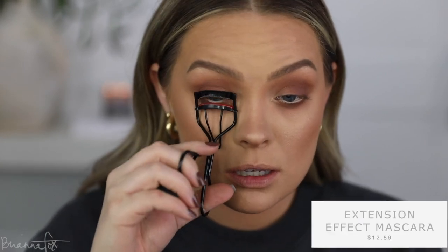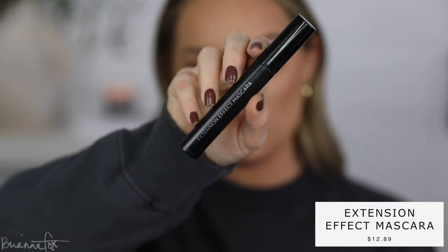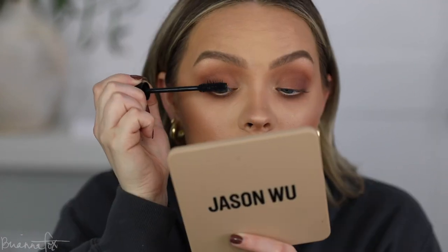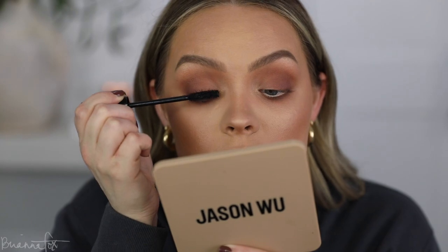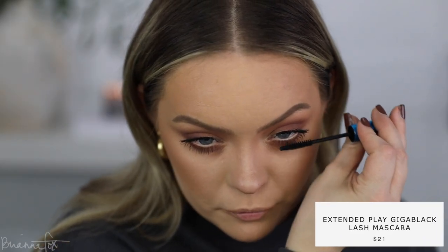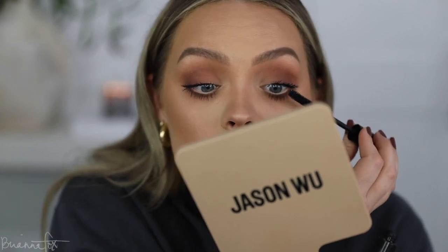I'm going to curl my lashes and then use the Makeup Geek Extension Effect Mascara — you can use my discount on this as well. I'm applying two layers to each eye and then putting some on the bottom too, because I think it really helps to open up the eyes and contrast that liner and tie the whole look together. I'm going in with a third layer of mascara — hopefully it doesn't get clumpy. I feel like this mascara is really nice and buildable and doesn't end up looking chunky. I think that looks really good.